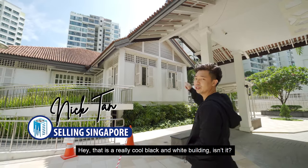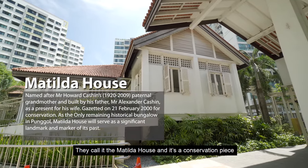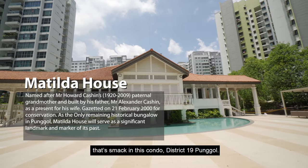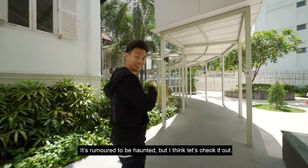Hey, this is a pretty cool black and white building, isn't it? They call it the Matilda House and it's a conservation piece that's smack in this condo, District 19, Punggol. It's rumoured to be haunted, but I think let's check it out.